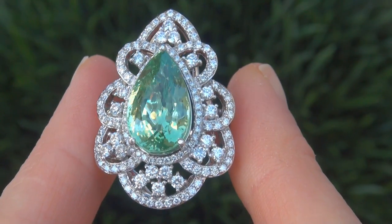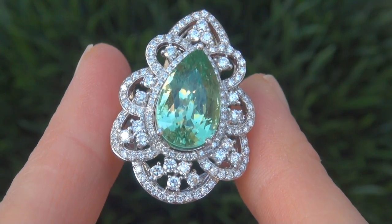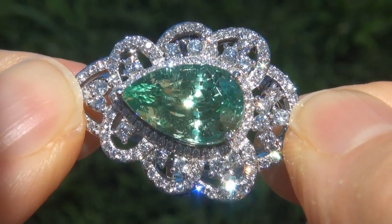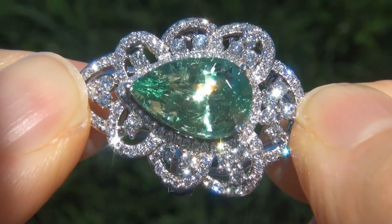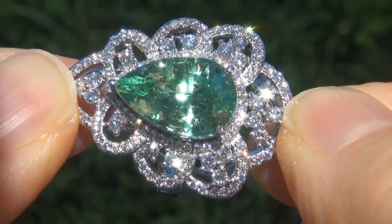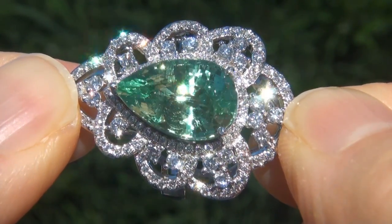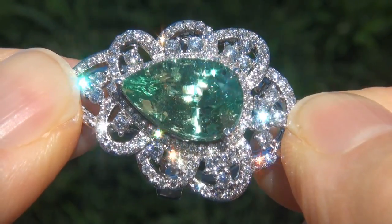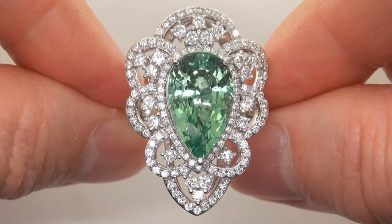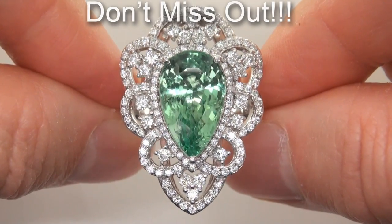At the request of our consignor, the immaculate showroom beauty must be sold immediately. Unheated and untreated natural tsavorite garnets of this caliber are considered among the rarest of precious gemstones. Even more rare is to have the VVS1 clarity, the eye-popping size and the most sought after exotic vivid color. It is the biggest, best and only one you'll find — this is the real deal, so don't miss out on your chance to own this prized estate treasure.